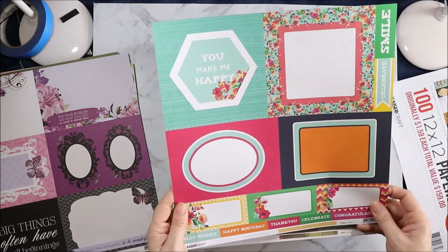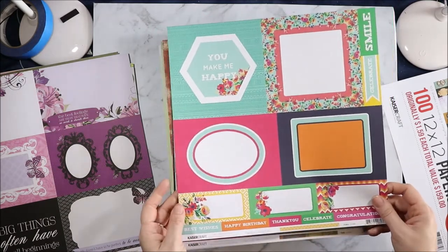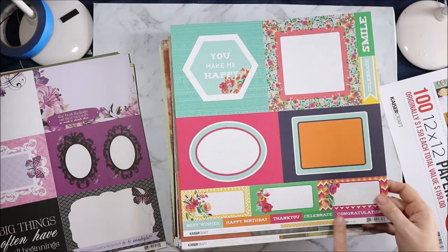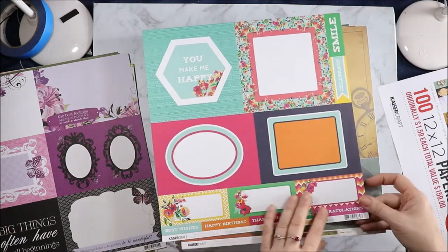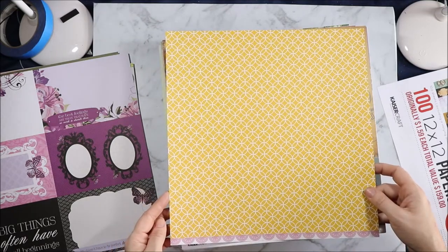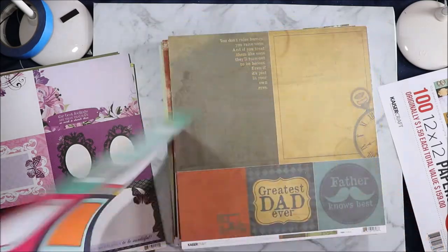This is the Fiesta collection, which I don't have any of. Arriba! "You make me happy. Yes wishes. Happy birthday. Thank you. Celebrate. Congratulations." That's pretty cool to have them on there so you can cut them out. And then on the back we have a circled sign with scalloped doilies down the bottom.